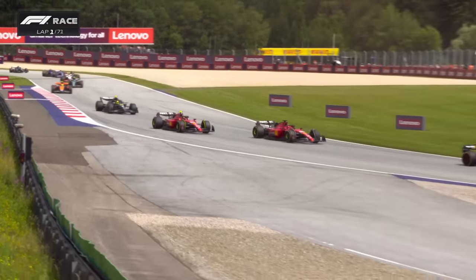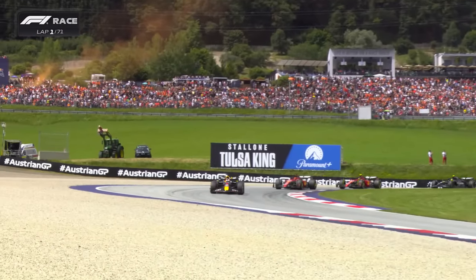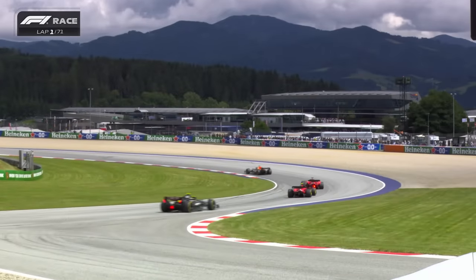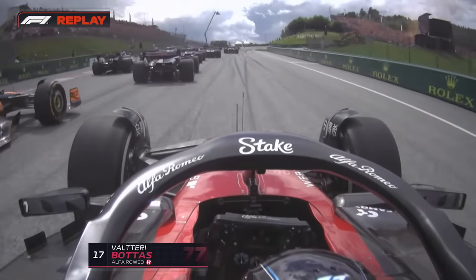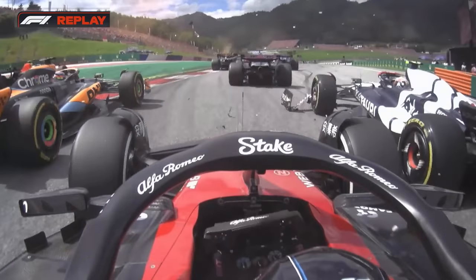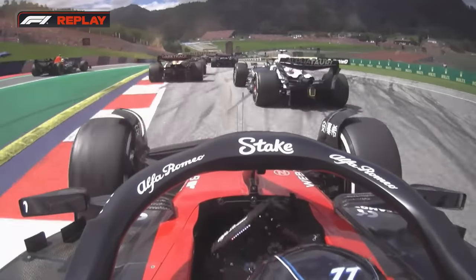The Ferraris are now side by side as we go through there. Two times the momentum was with Charles Leclerc, two times he was shown the outside line. There's the Alpine. There's Tsunoda bouncing over the kerb, understeering wide, and just damaging that front wing end plate.